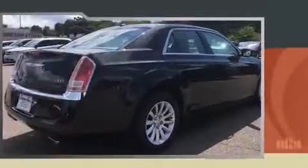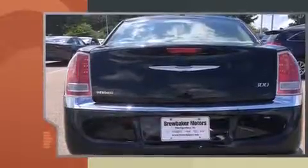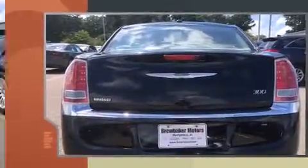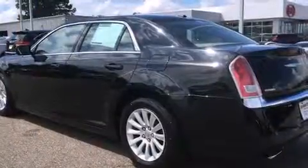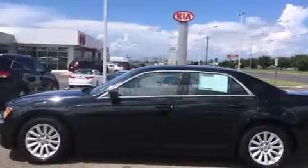Chrysler prioritized practicality, efficiency, and style by including speed-sensitive wipers, an automatic dimming rear-view mirror, front dual-zone air conditioning, power door mirrors and heated door mirrors, remote keyless entry, and cruise control.